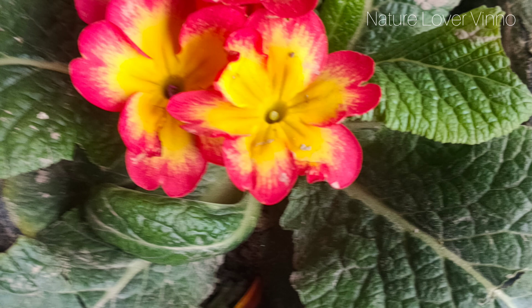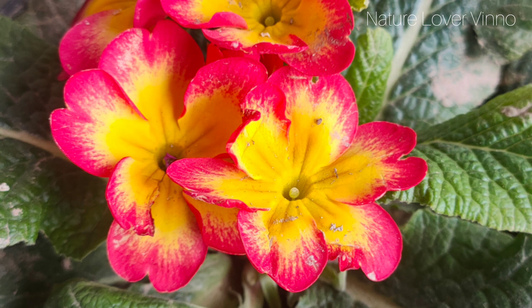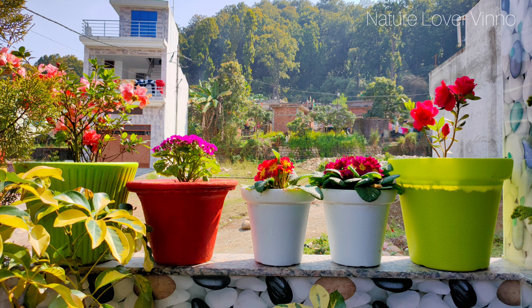इसके अलावा आप Rimula को भी लगा सकते हैं, इसे Primrose भी कहते हैं। इसमें बहुत सारे color options मिल जाते हैं। बस इसको थोड़ी bright light चाहिए — ज़्यादा धूप में यह अच्छे से नहीं चलता।